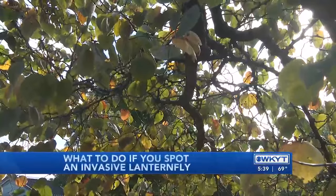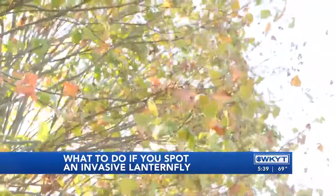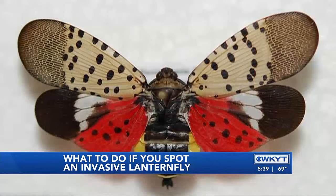In 2014, lanternflies were first officially spotted in the United States. But since then, the pests have made their way to multiple different major US cities.